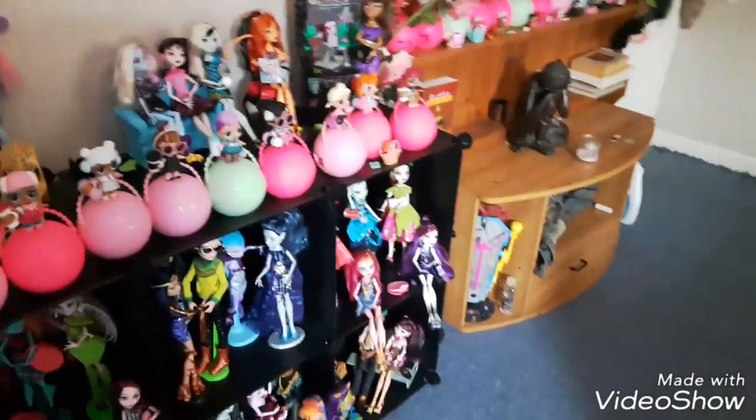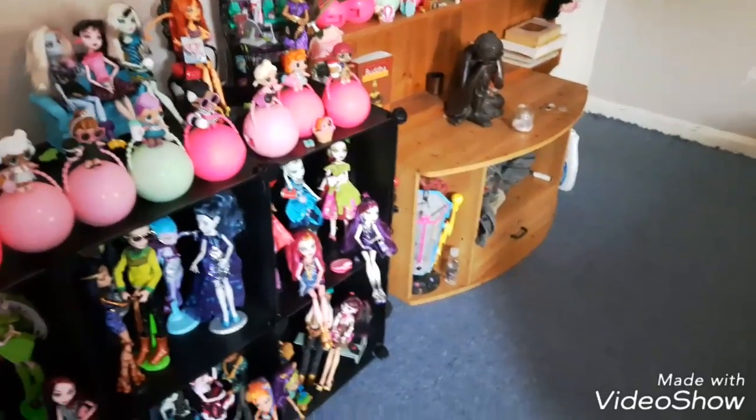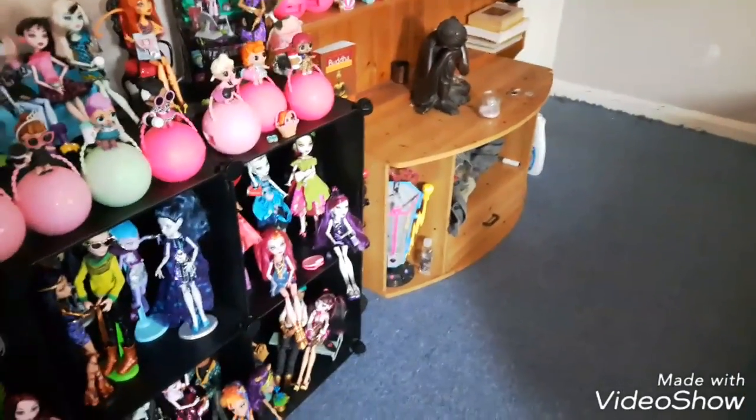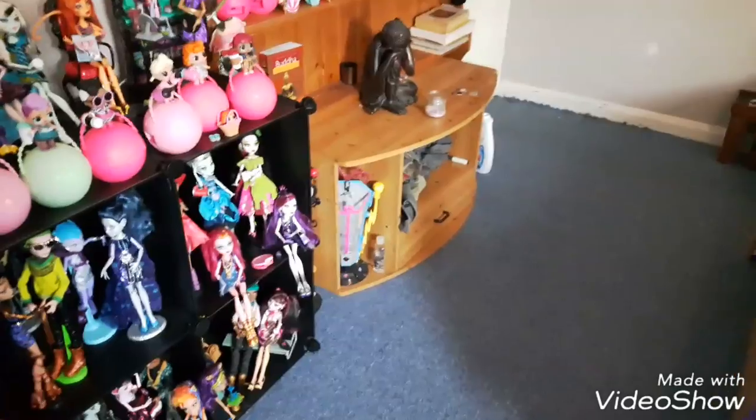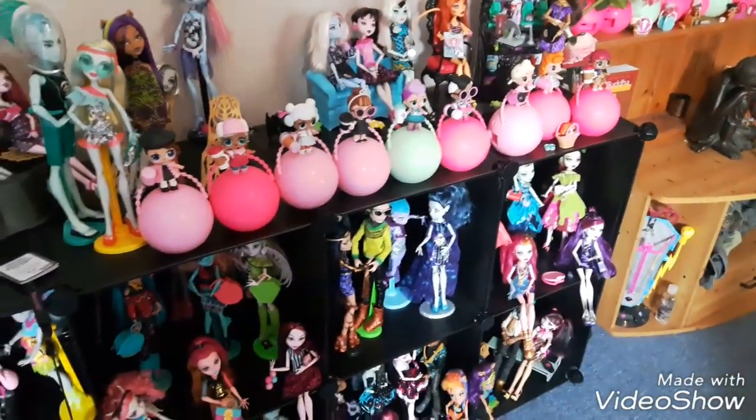So guys, that is my LOL collection for now. I'll probably do an updated tour when I get around to displaying all the other ones. If you liked the video, please give it a thumbs up, leave a comment, and don't forget to subscribe to be a Dazzling Diamond. See you all very soon on my next video — bye!